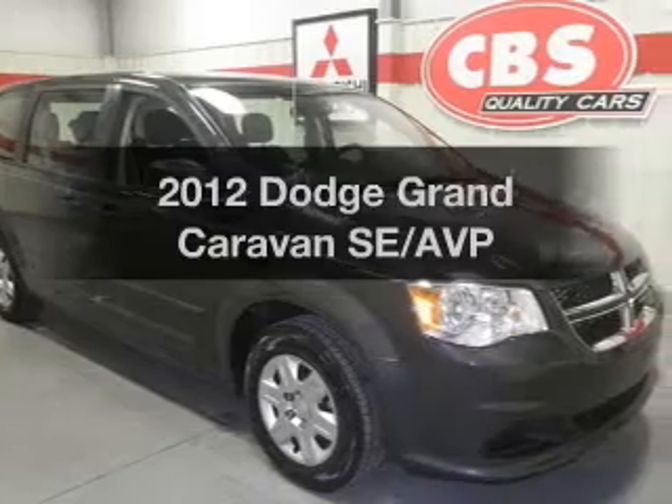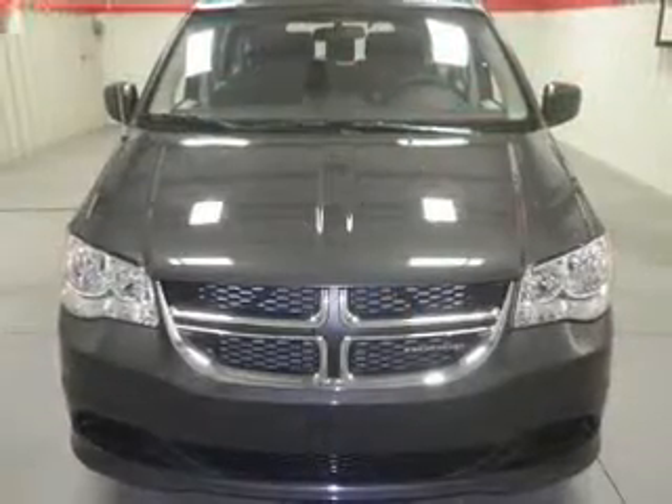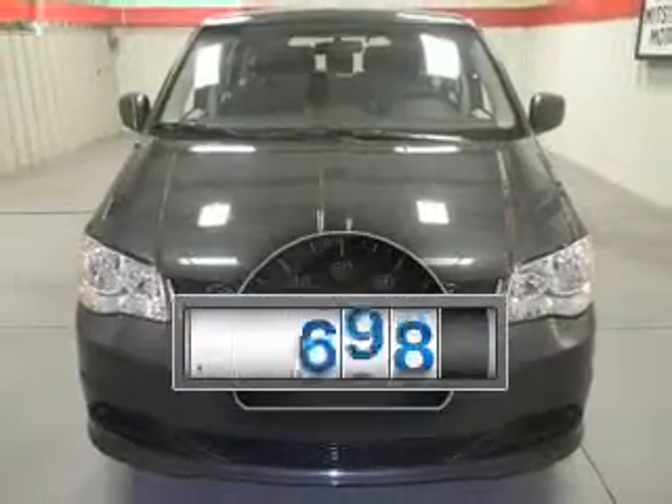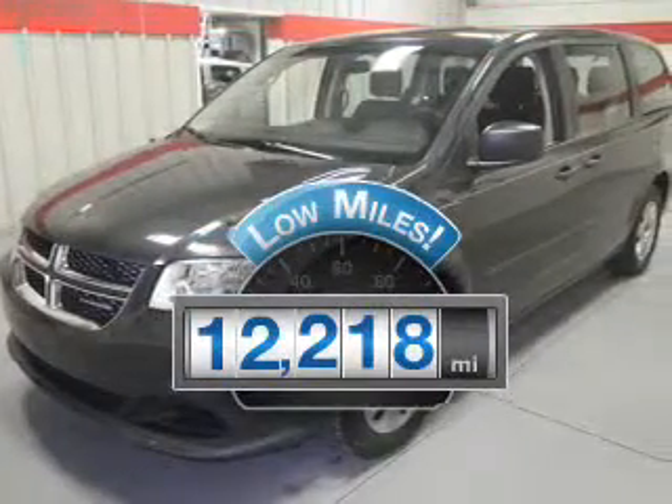Check out this 2012 Dodge Grand Caravan. If you're looking for an automobile with great attributes, look no further. Why worry about high mileage? Choosing a ride with lower mileage is the right choice for your busy life.